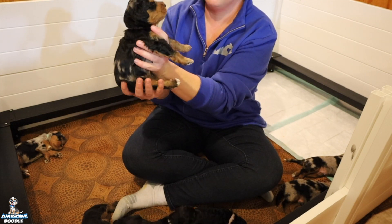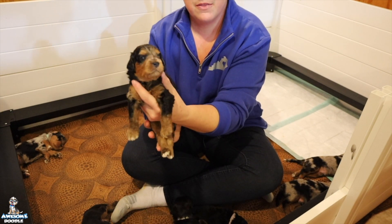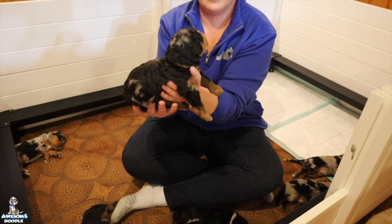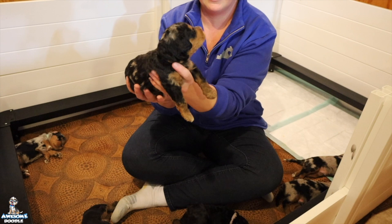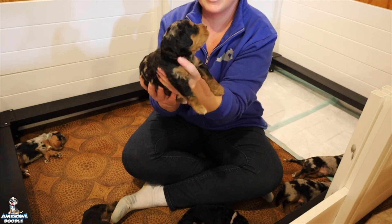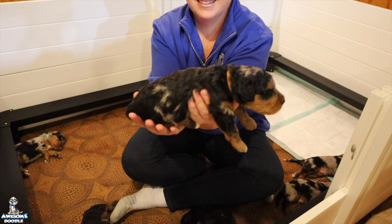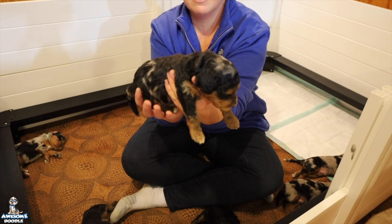We're going to start off — this is Gizmo. He is a Blue Merle Phantom. He is such a sweet boy, and actually Gizmo is available.